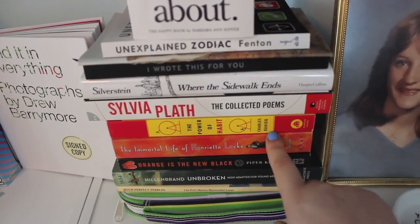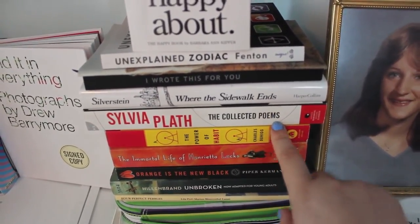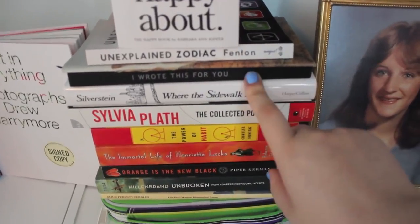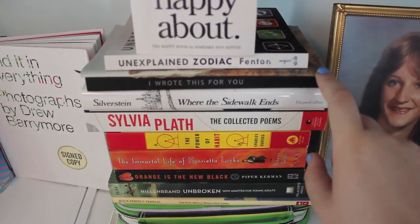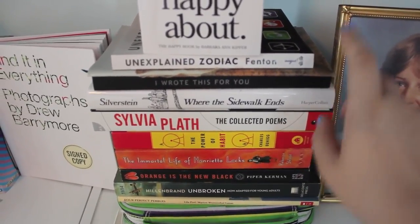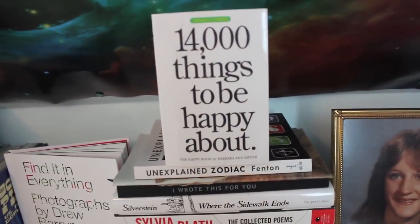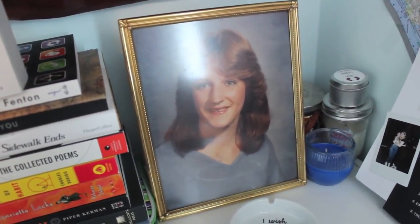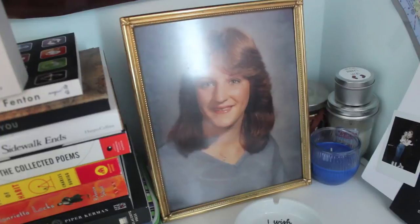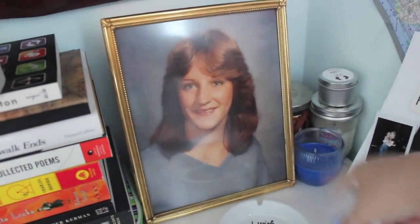Orange Is the New Black by Piper Kerman, The Immortal Life of Henrietta Lacks by Rebecca Skloot, The Power of Habit by Charles Duhigg, The Collected Poems of Sylvia Plath, Where the Sidewalk Ends by Shel Silverstein, I Wrote This for You by Pleasefindthis, As Often as Miracles by Clementine von Radics, Unexplained Zodiac by Sarah Fenton, and 14,000 Things to Be Happy About by Barbara Ann Kipfer. Next to that stack is my mother's senior picture from high school, which I love and I think she looks beautiful. And then behind there is a bunch of candles.